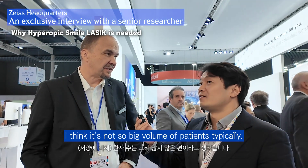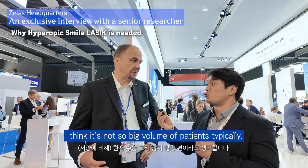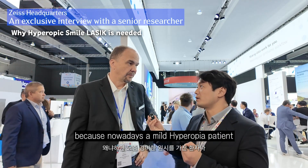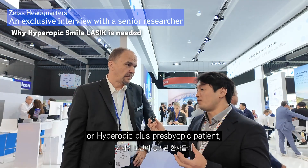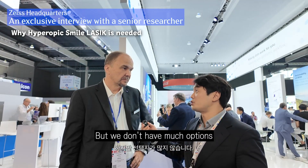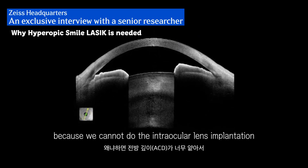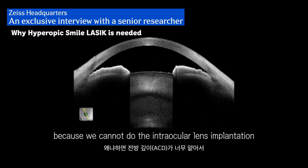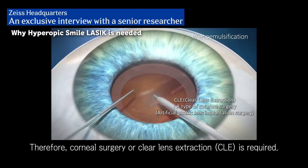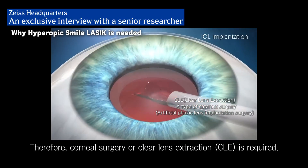What is your opinion about hyperopia in Asia? I think it's not so big a volume of patients typically. Nowadays a mild hyperopic patient or hyperopic plus presbyopic patient may be having trouble reading, but we don't have many options because we cannot do the intraocular lens implantation since their ACD is too shallow. So we have to do cornea surgery or clear lens extraction.